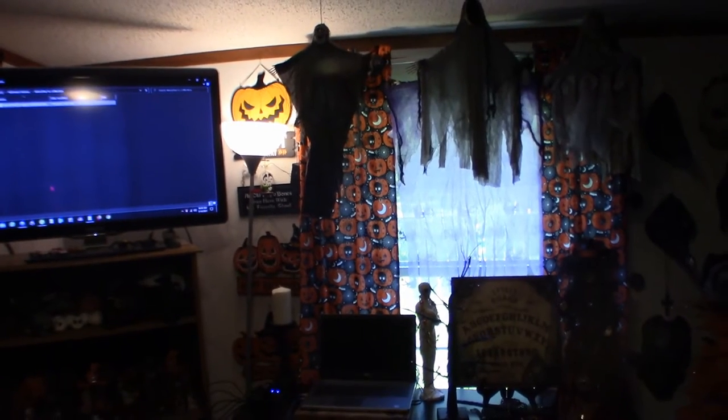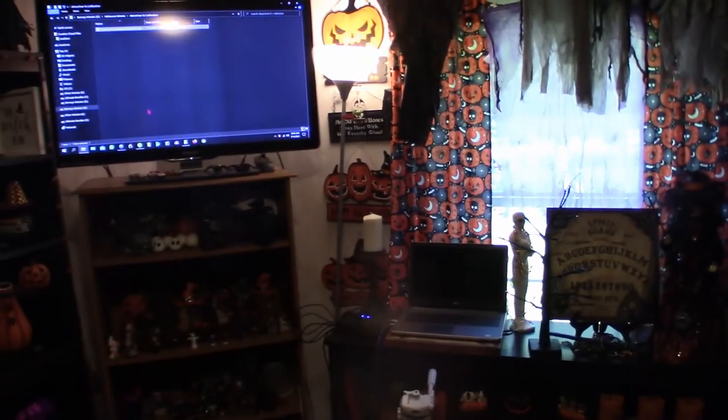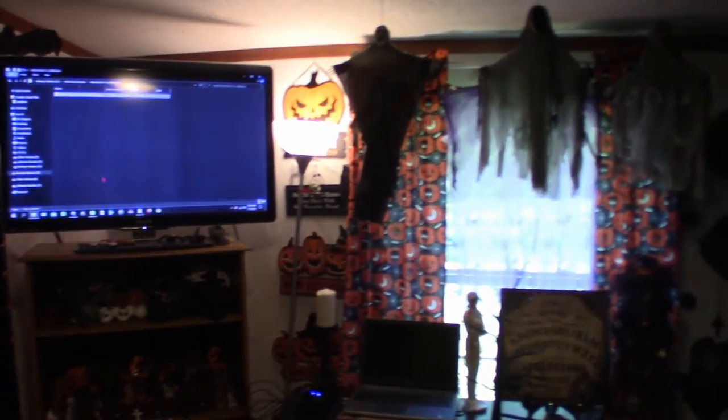Starting up here at the curtains — those are Halloween curtains that my wife made and hung up, they're perfect. The signs over there in the corner are very cool too. The reapers I had to hang up over there at the top of the rail. Up there you'll see pumpkins that actually light up in different sequences — those are very cool.